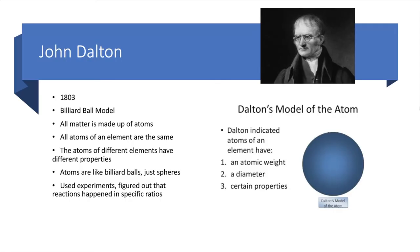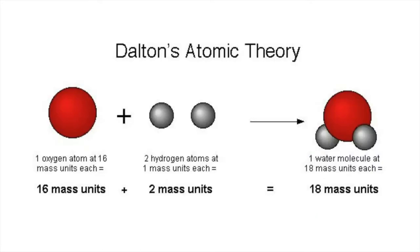Many, many years later, a guy named John Dalton came along and he actually did experiments. Dalton thought that atoms were like tiny billiard balls — indivisible spheres. He figured that all matter was made of atoms, all atoms of an element are the same, and atoms of different elements have different properties. He used experiments to figure out that reactions happen in specific ratios. For example, oxygen was 16 mass units, combined with two hydrogen atoms of one mass unit each, making a total of 18 mass units.